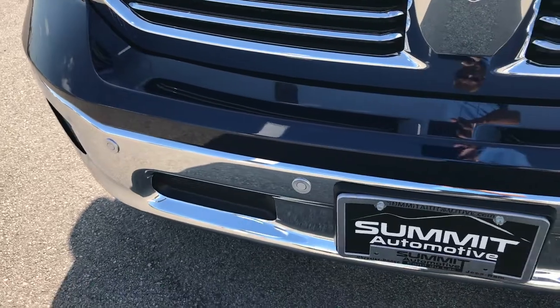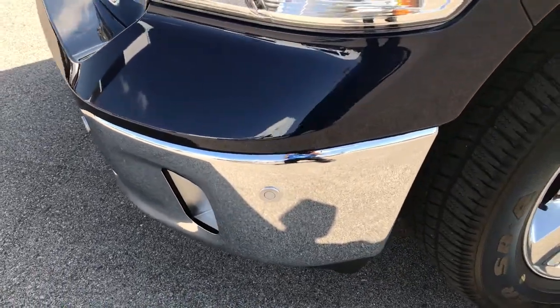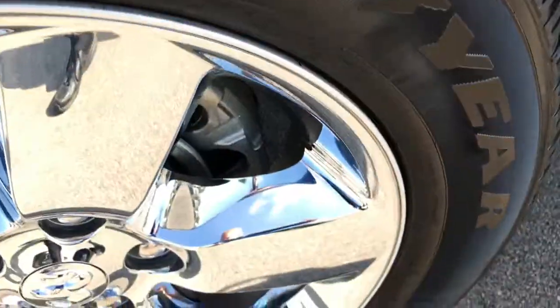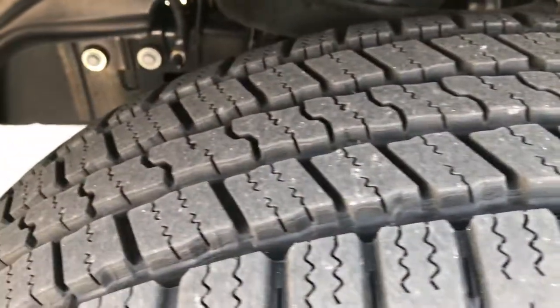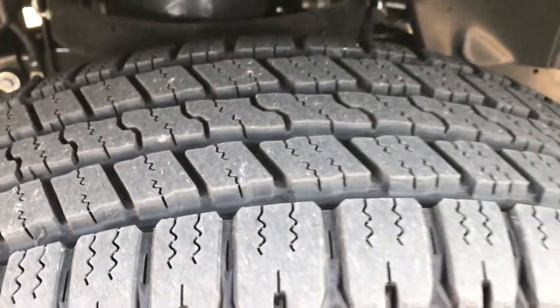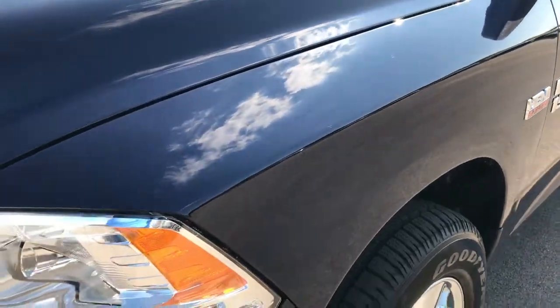Front bumper has no dents or dings, and it has the front sonar system with front and rear bumper sensors and factory fog lights. It has 20 inch alloy rims with chrome covers and Goodyear Wrangler SRA 275/60R20 tires that have just about all the tread left. This truck only has around 2,000 miles on it. The color is True Blue Metallic.